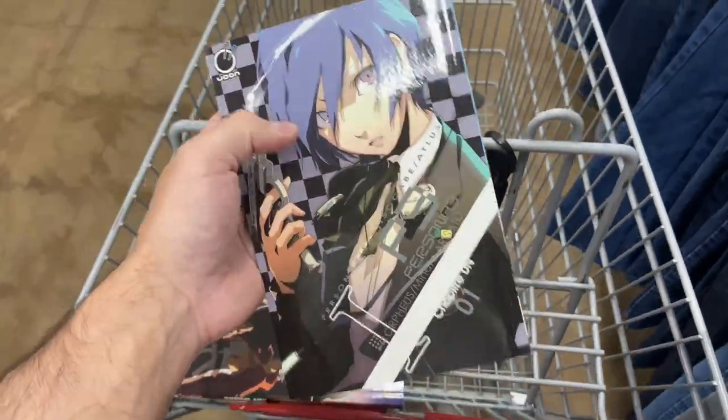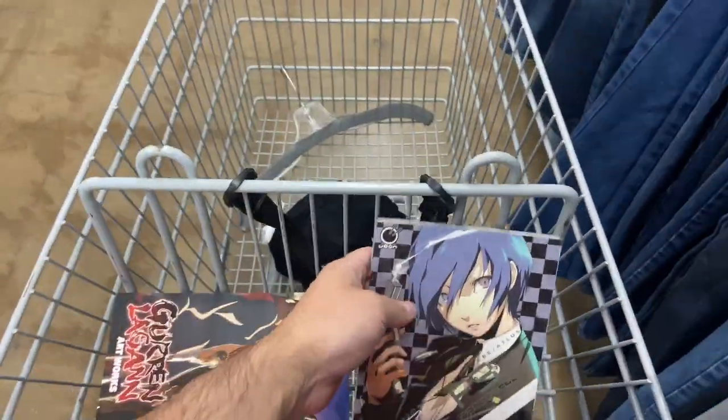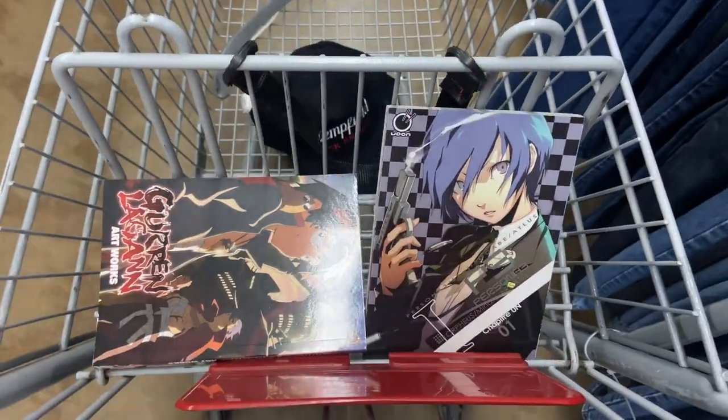I actually already own the Persona 3 manga, so I'll probably leave it because it's not really worth grabbing for three bucks, but definitely grabbing the art book for Gurren Lagann.